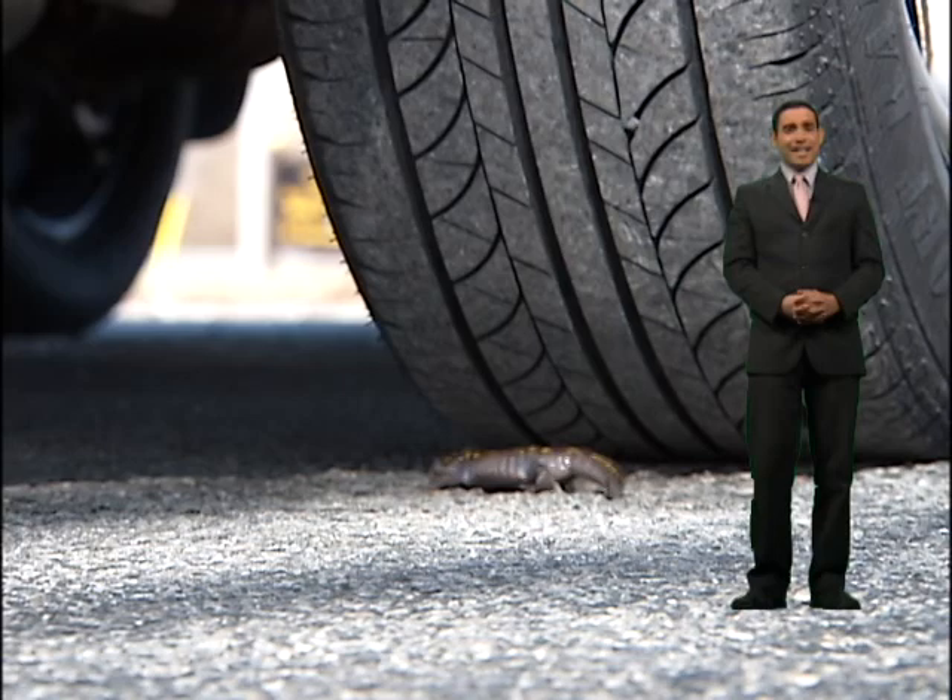Very small, fairly dark. A lot of times you don't notice them until you've probably already hit them. Please stop if you have to and help them across the road.